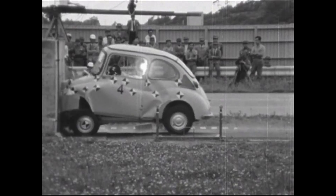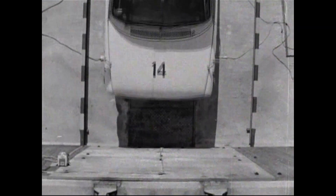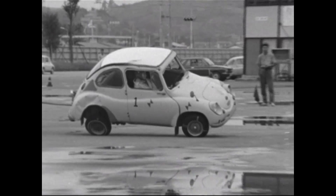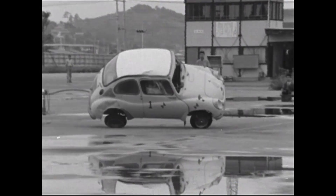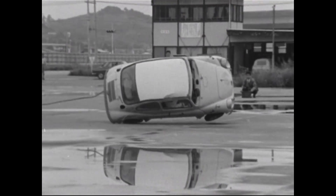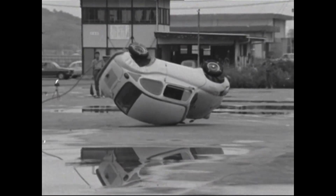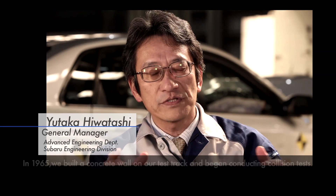Here we have some archival footage. Subaru has conducted collision tests since 1965, and the results of these tests can be seen within these videos. In 1965, the test course was created by concrete walls.